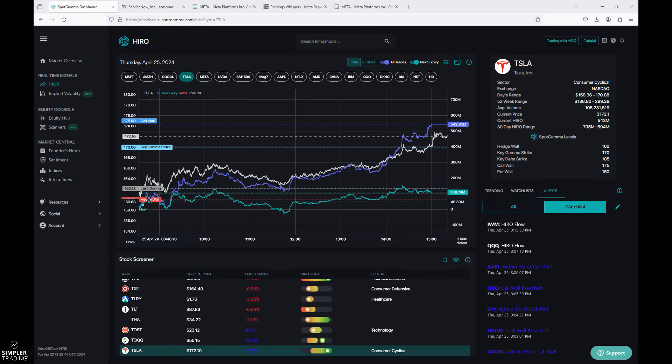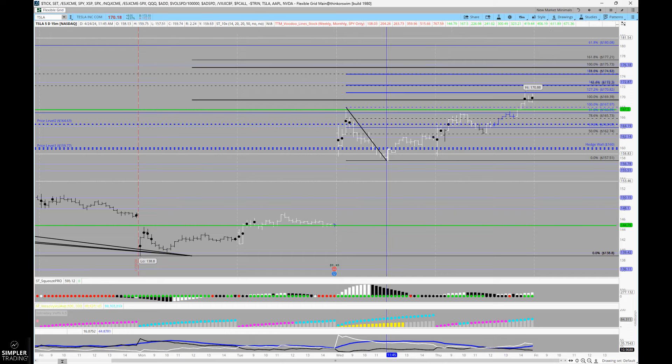You see a flow alert that goes off right there at the open. The flush down into those prices triggers enough action to bring Tesla up out of it, and when you have the backing of options flow to go with you, it just helps these kinds of end-of-day moves. From early this morning we were looking at some 160 puts — the sale of those helps fund the purchase of the 170 calls, which we got at about 65 cents.